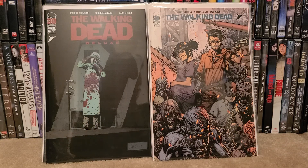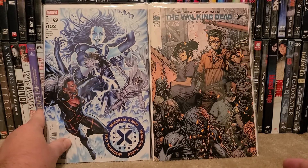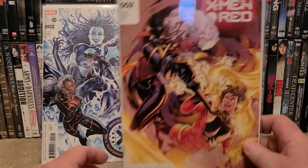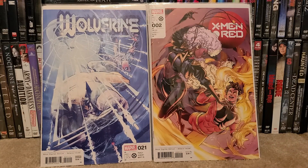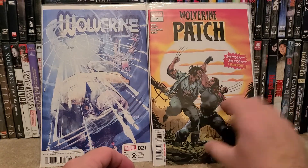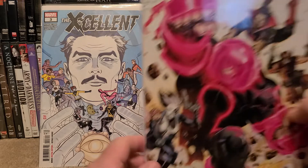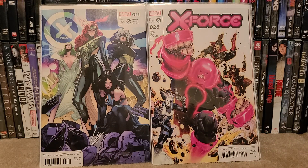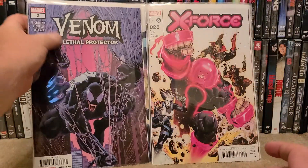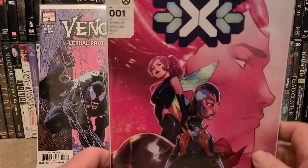Now for my Marvel books, and there is a lot — most of it is X-Men related. So let me go ahead and show you guys: Immortal X-Men number two, X-Men Red number two, Wolverine number 21, Wolverine Patch number two, Excalibur number three, X-Force 28, X-Men number 11, Venom Lethal Protector number two, New Mutants 25 — that's an awesome cover — and Legion of X number one.